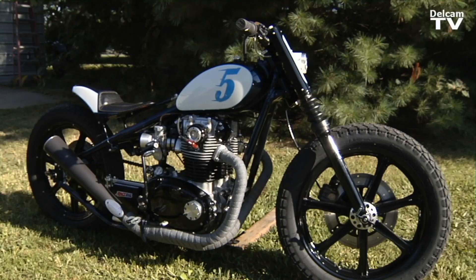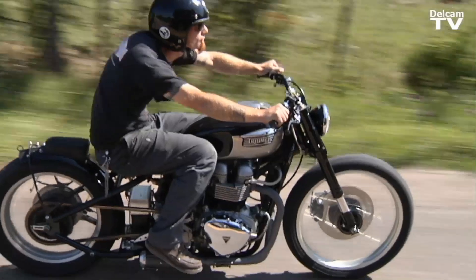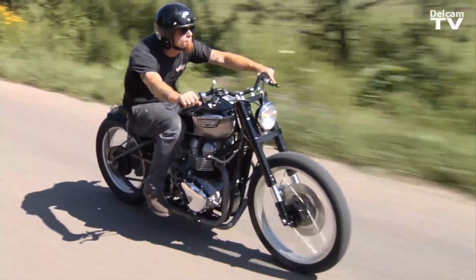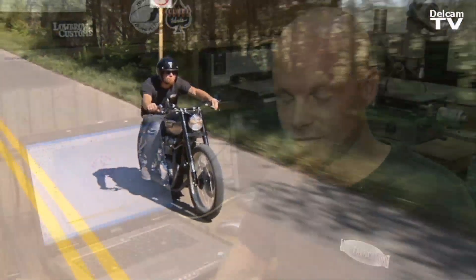The biggest challenge on a motorcycle is keeping it beautiful and yet functional all at the same time. The motorcycle ultimately is to be ridden up interstate highways, so you've always got to have a safety aspect in mind.